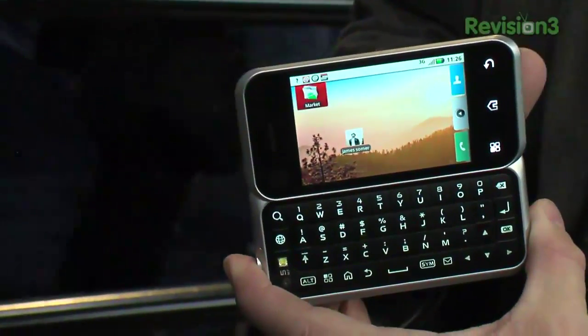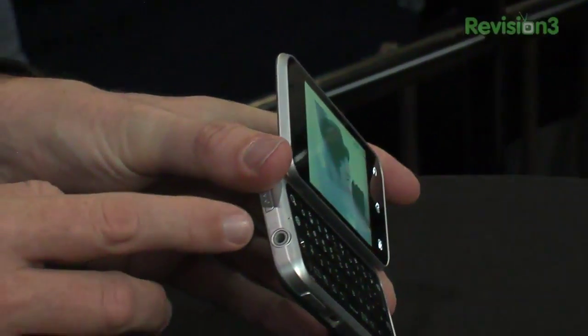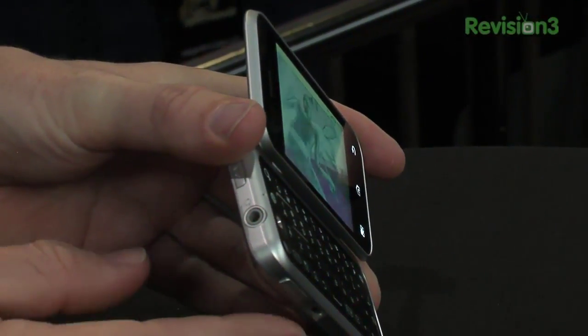Motorola's a little cagey on the price — they're not saying who's going to sell it or how much it's going to cost. I think it'll probably be in the $300 range, and because it's a GSM phone, it'll be either T-Mobile or AT&T here in the U.S., with other carriers around the world. The phone will be available in the first quarter from Motorola — the Backflip.